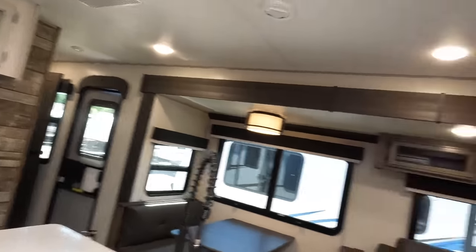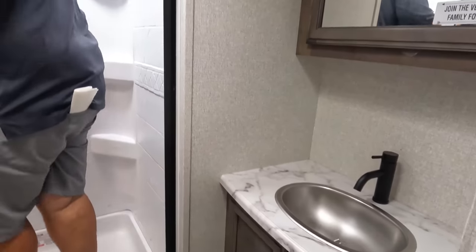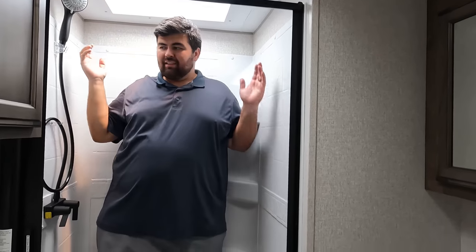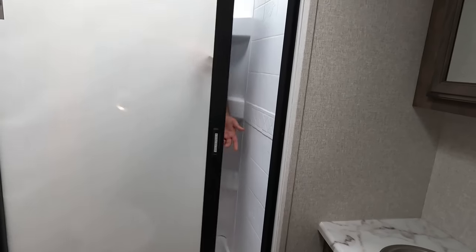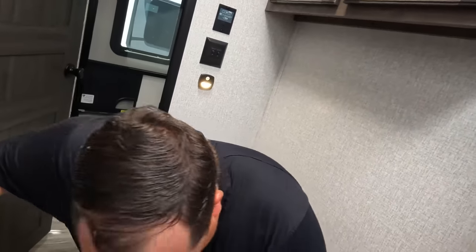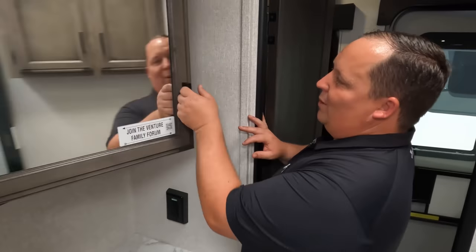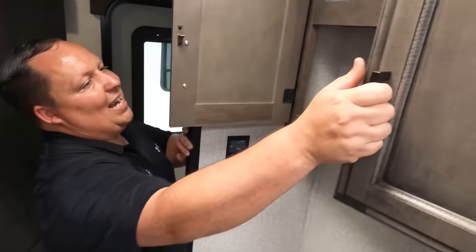Now it's time for the shower test. This surprises me — this is great. Look at the head height. This is a beast of a travel trailer. Decent width and depth. I like the shower door. This definitely passes — that's the shower test seal of approval. Very nice sink in there as well.